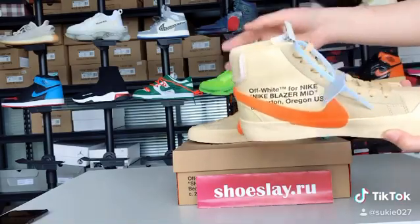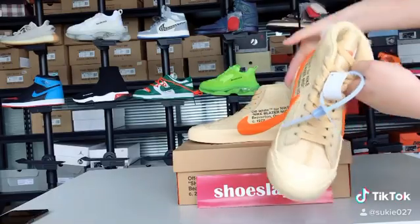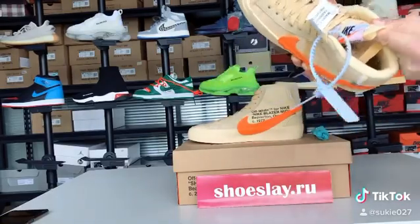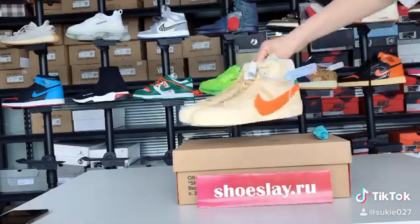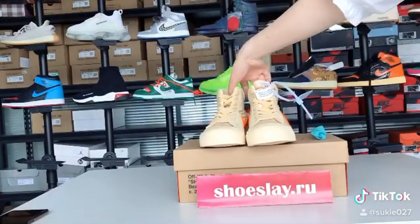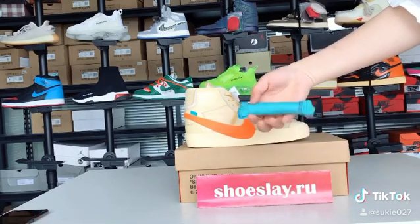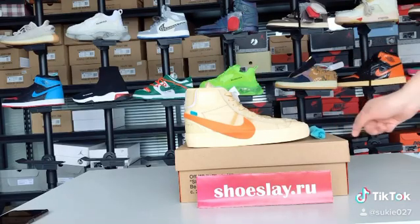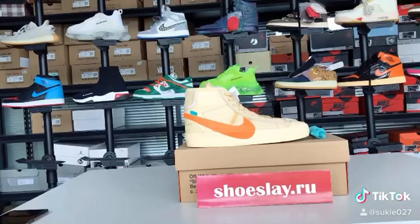There is a tag in the shoelace, and the mark. Our shoes are high quality — though it's a replica, the quality is closer to an original. Hope you will like that. Thank you very much.